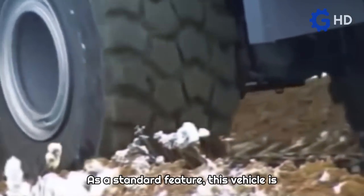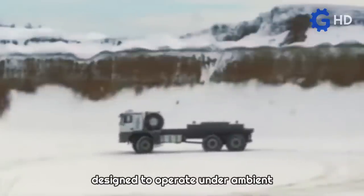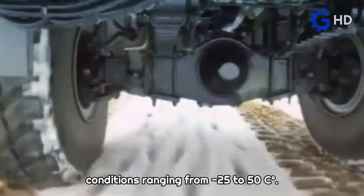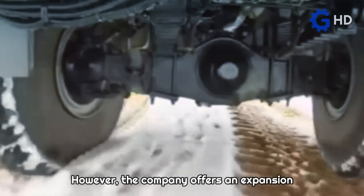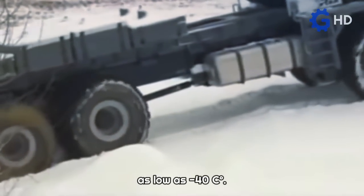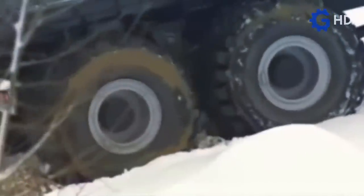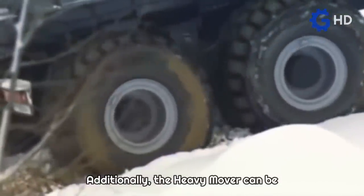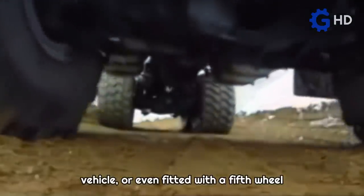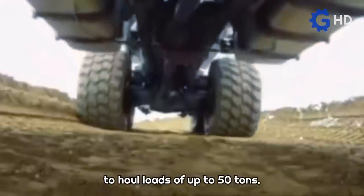As a standard feature, this vehicle is designed to operate under ambient conditions ranging from minus 25 to 50 degrees Celsius. However, the company offers an expansion package that enables it to operate in temperatures as low as minus 40 degrees Celsius. Additionally, the Heavy Mover can be equipped with a dump body, used as a supply vehicle, or even fitted with a fifth wheel to haul loads of up to 50 tons.